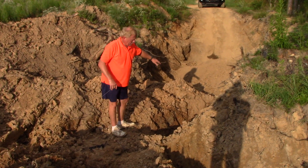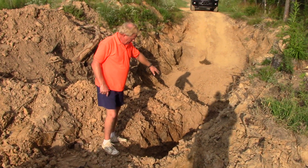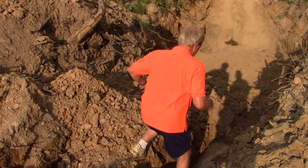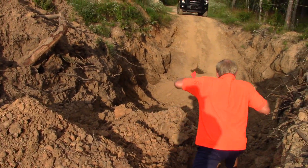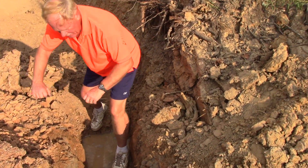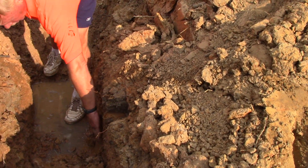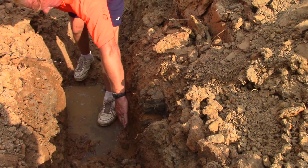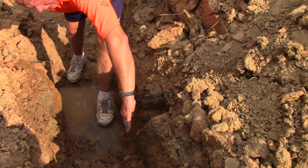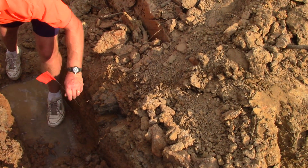Kurt also dug here an extension of our pit. We can see in the sidewall here — the reason this is wet is I poured water in here so I could see the ore a little better. This is Lamparite. From here over, everything is. You can tell by the color, the texture, and the hardness. From here over, this definite line right here — that is clay.